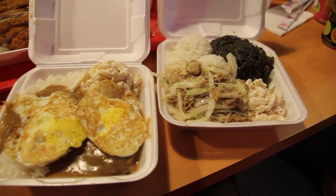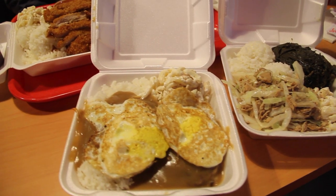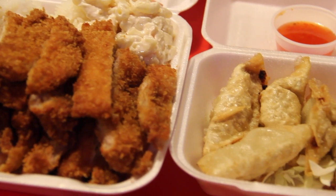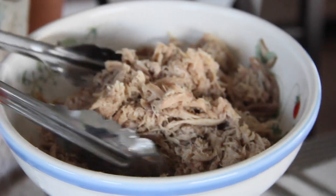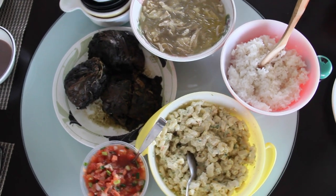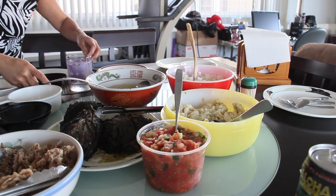Essentially what a plate lunch is, it's a to-go container that consists of two scoops of white rice, a scoop of macaroni salad, and then their choice of entree. Entrees can include kalua pig, chicken katsu, teriyaki beef, or a personal favorite, lao lao.